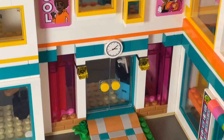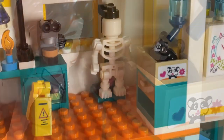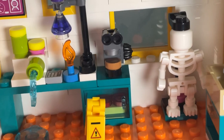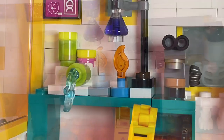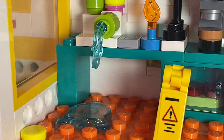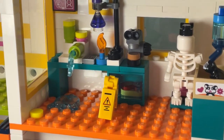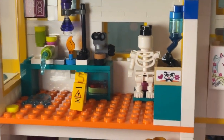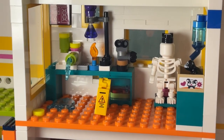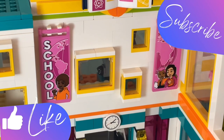Next up is my favorite classroom — the science classroom, which is above the main entrance. We've got a skeleton, a Bunsen burner, cool science experiments going on, and something spilled on the floor. There's also a cute little hamster in there named Bunsen, which matches really well with a science classroom. We've got a microscope and all sorts of things in there — it's so amazing.